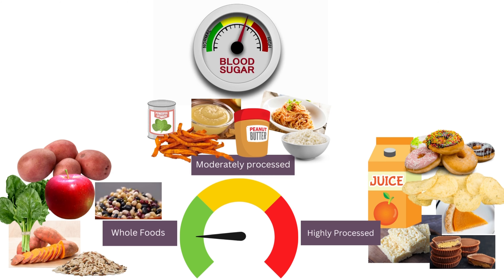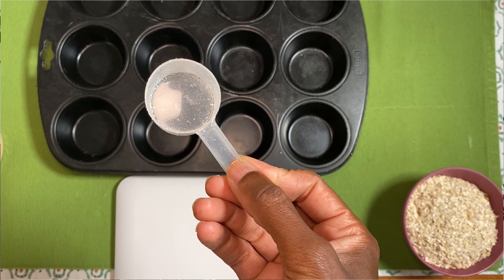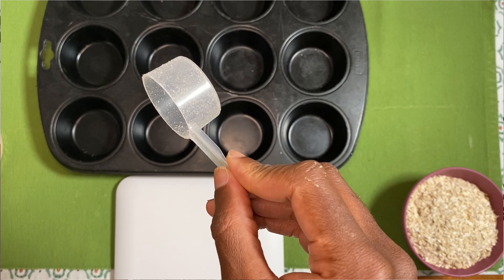They provide energy from the carbs, a lot of protein, some fiber, and a little bit of fat that will help keep my blood sugar stable and my cravings low. So let's get started. Here I'm using a scoop for all of my measurements — it has a volume of 25 milliliters, which is basically 1.7 tablespoons.